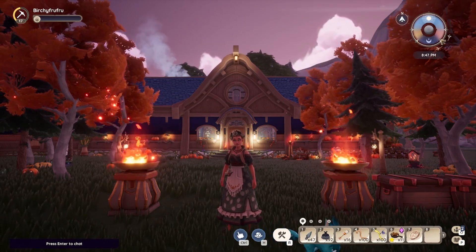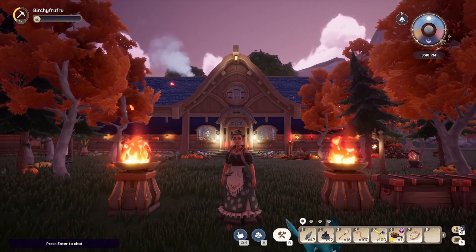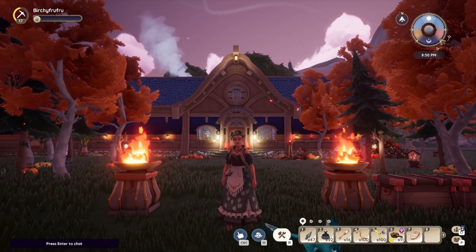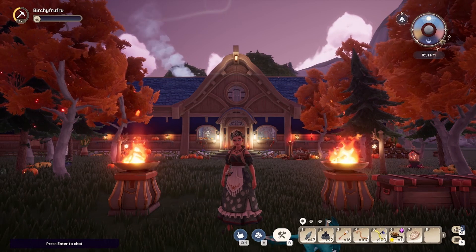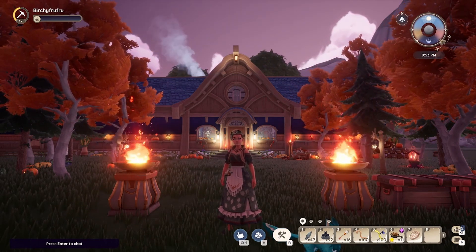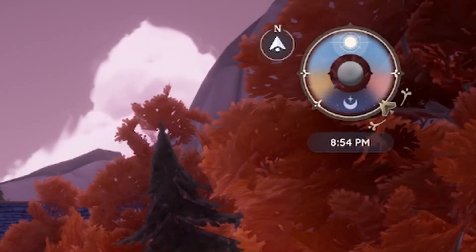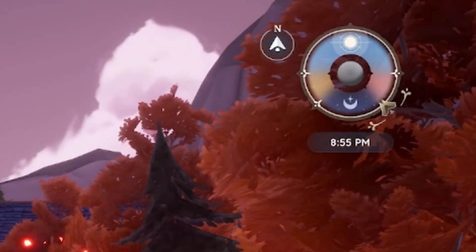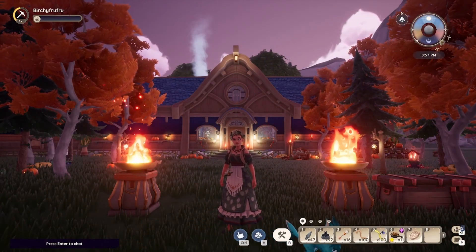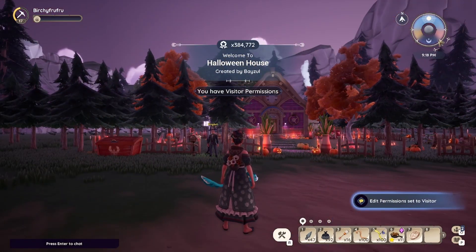We have to wait until it is actually dark out in order to have the best experience of this plot. So I'm currently just waiting for the little ticker in the top right corner to get to the moon and stars section, and then I'm able to go over and check it out. I'm so excited because we can do this together — oh, Halloween house!